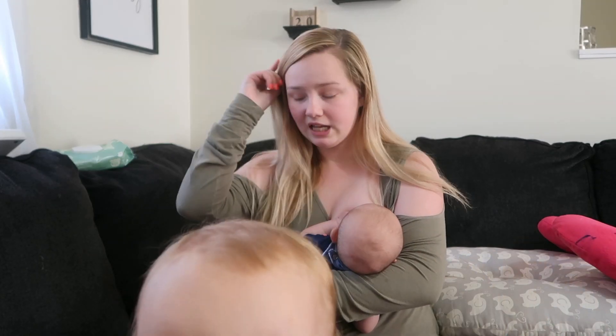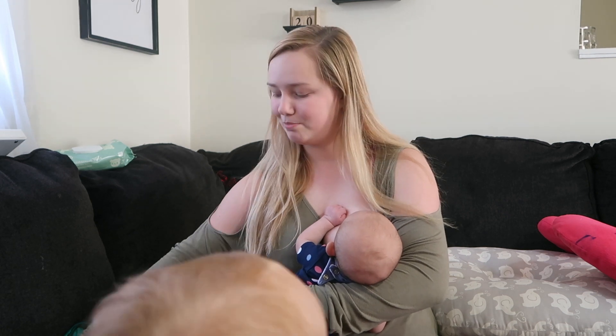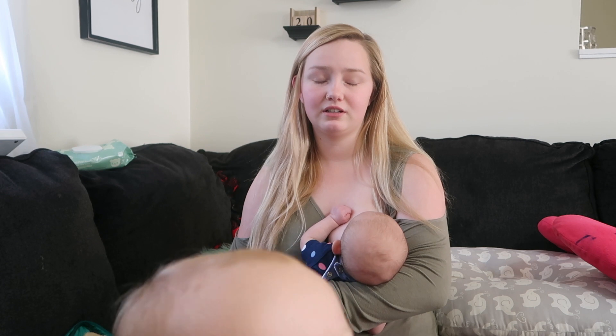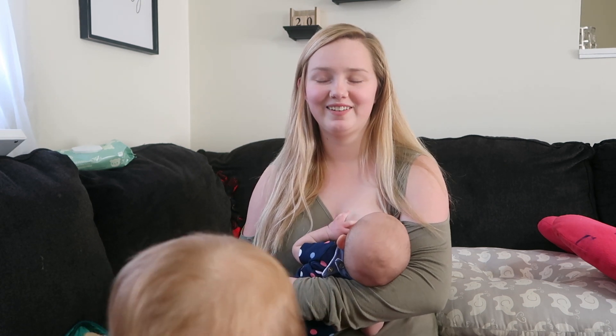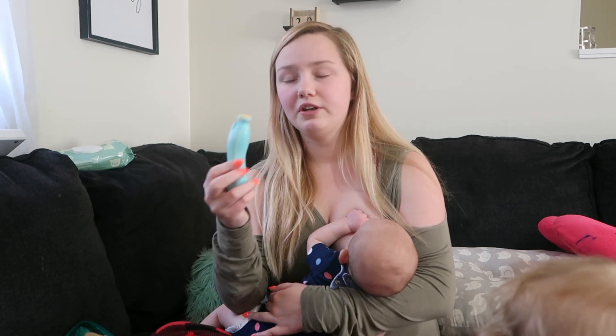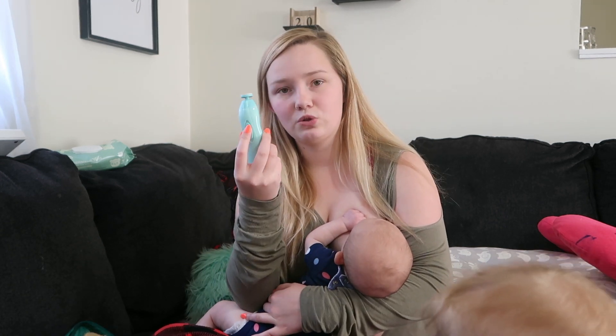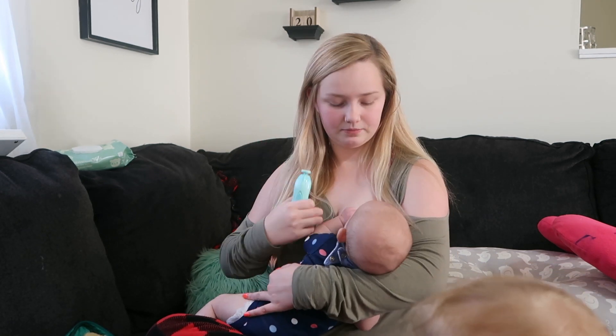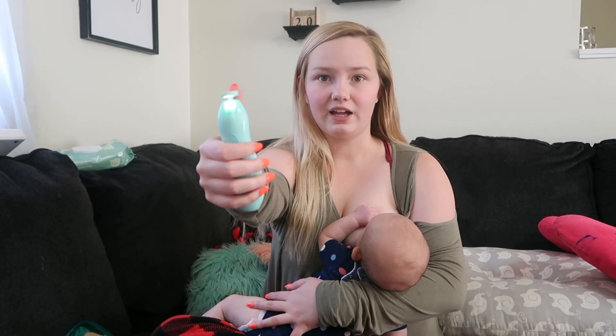I'm just nursing Ashlyn really quickly. But as I said, my favorite part about this kit is the electric file. You can make it spin to the right and it has two different speeds, or you can make it spin to the left with two different speeds. It also has a light on the front of it that's super helpful so you can see what you're doing.